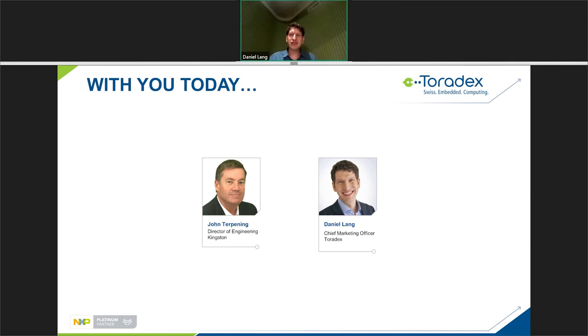Today, most of the webinar will be presented by John. He's a director of engineering at Kingston and has over 20 years of experience in the business. I'm Daniel, the chief marketing officer for Toradex. I've been with Toradex for about 17 years and I'm located here in Switzerland.